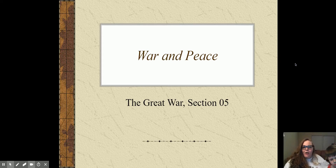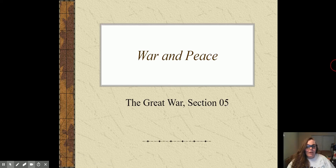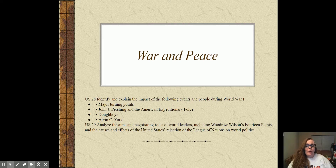Hi everybody. We're going to talk about the end of World War I and how we made peace. We are going to talk about the end of World War I today. We are dealing with U.S. History Standards 28 and 29.